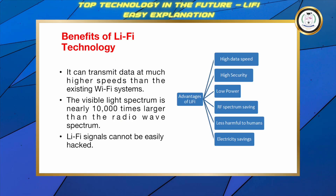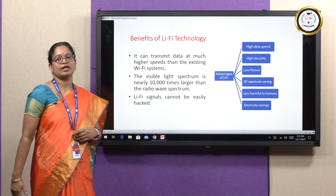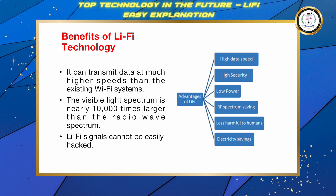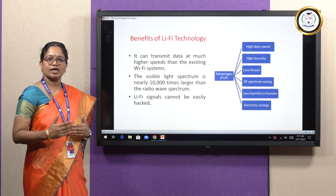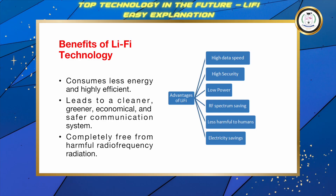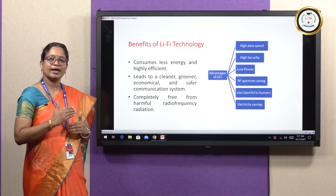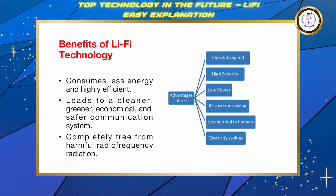Li-Fi has some benefits over Wi-Fi technology. Li-Fi can transmit data at a greater speed compared to Wi-Fi. The visible light spectrum is nearly 10,000 times larger than the radio wave spectrum. Li-Fi signals cannot be easily hacked and have high security. It consumes less energy and is therefore highly efficient. It leads to a cleaner, greener, economical, and safer communication system. It is completely free from harmful radio frequency radiation.